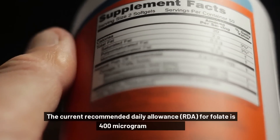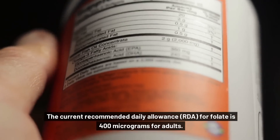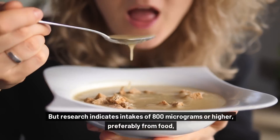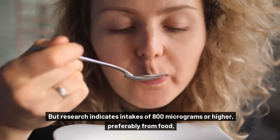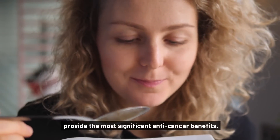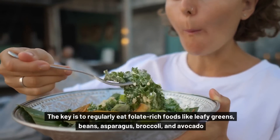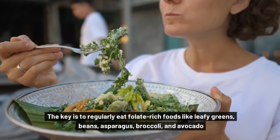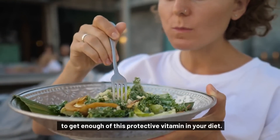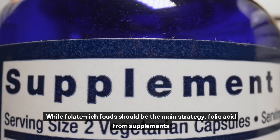The current recommended daily allowance, or RDA, for folate is 400 micrograms for adults. But research indicates intakes of 800 micrograms or higher, preferably from food, provide the most significant anti-cancer benefits. The key is to regularly eat folate-rich foods like leafy greens, beans, asparagus, broccoli, and avocado to get enough of this protective vitamin in your diet.